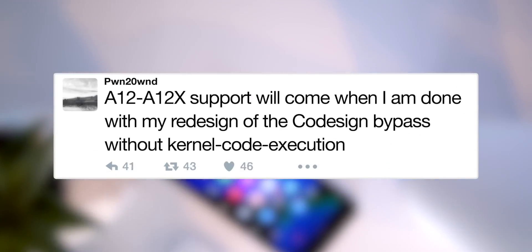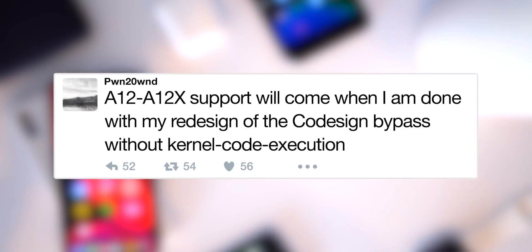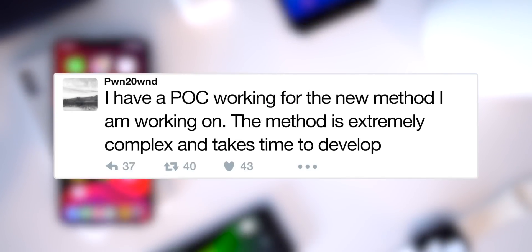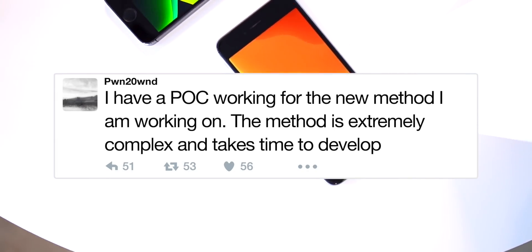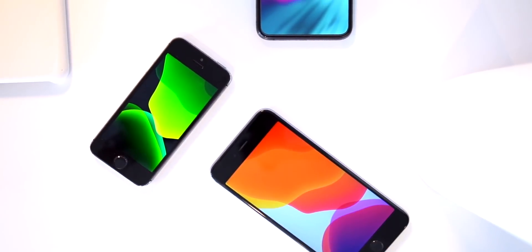At the moment for A12 support, Pwn20wnd is working on redesigning a code signing bypass necessary for a PAC-less jailbreak. He notes this method is extremely complex and takes a lot of time to develop, so definitely go easy on them.